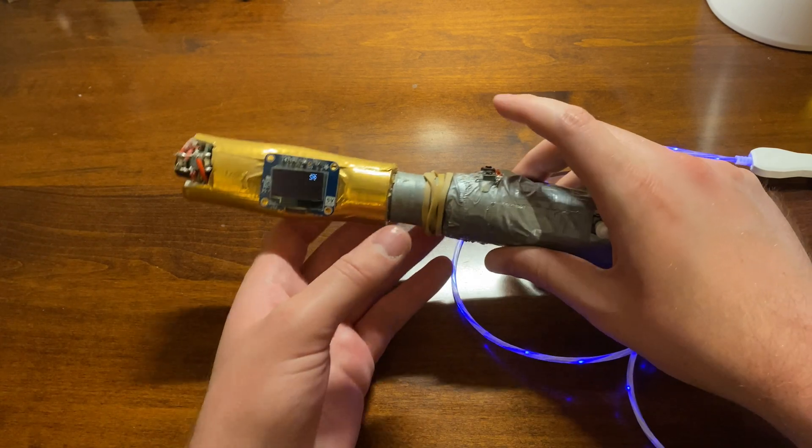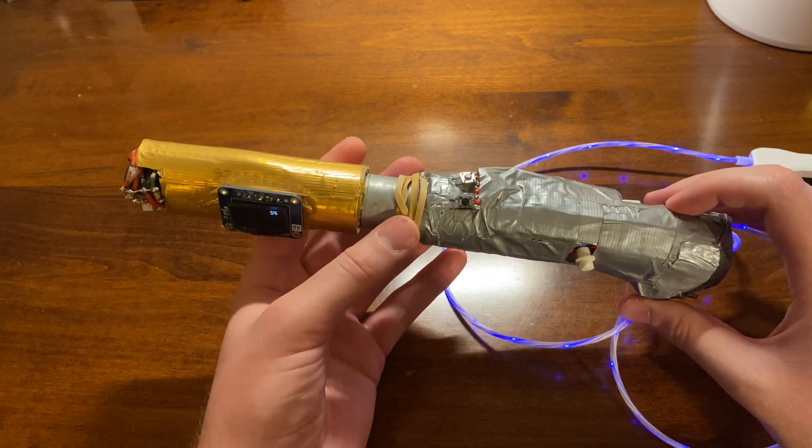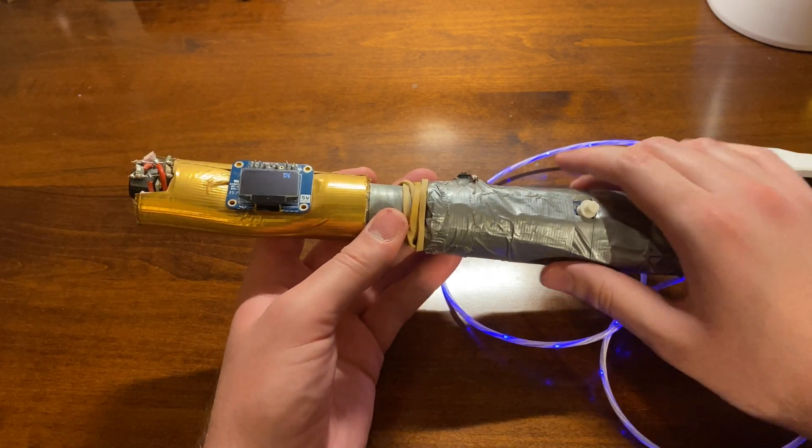And that's it — this is the sonic screwdriver in all of its duct tape glory. Thank you so much for watching, and I'll see you later.